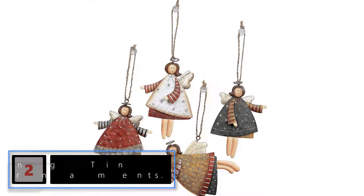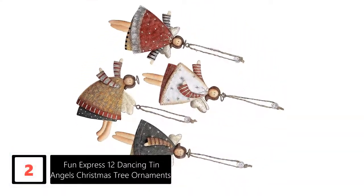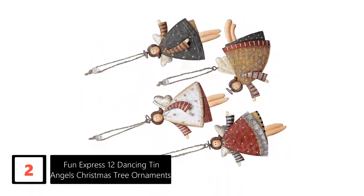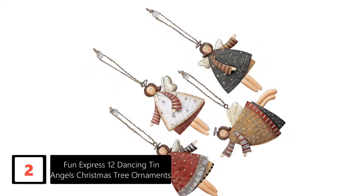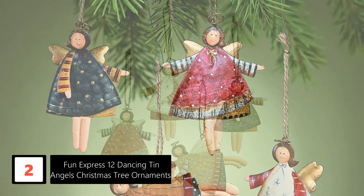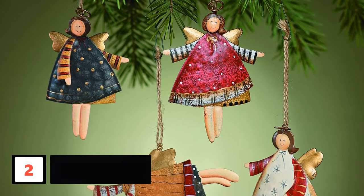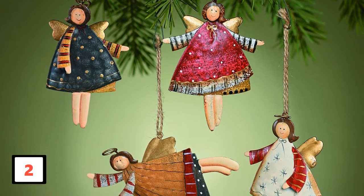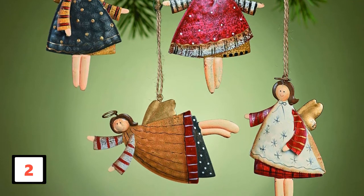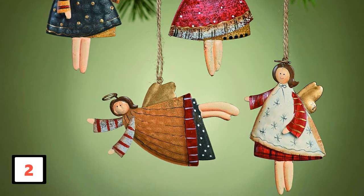At number 2: Fun Express 12 Dancing Tin Angels Christmas Tree Ornaments. Your holiday decorations need these 12 Dancing Tin Angels Christmas Tree Ornaments to be complete. Considering how they are crafted, these Christmas tree ornaments make great party favors. They come in a total of 12, with each measuring around 4 inches. Apart from buying them for yourself, you can get them for your loved one as a Christmas gift. The Christmas ornaments come in an assortment of colors and styles, so you can add them as accents to a tree. In our opinion, these Christmas ornaments make a great purchase this festive season.